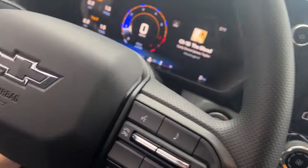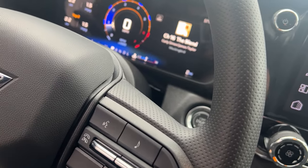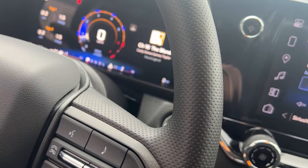It does have a tilt wheel, so the steering wheel will move right there. And it's a nice wrapped steering wheel — not leather, but very nice.